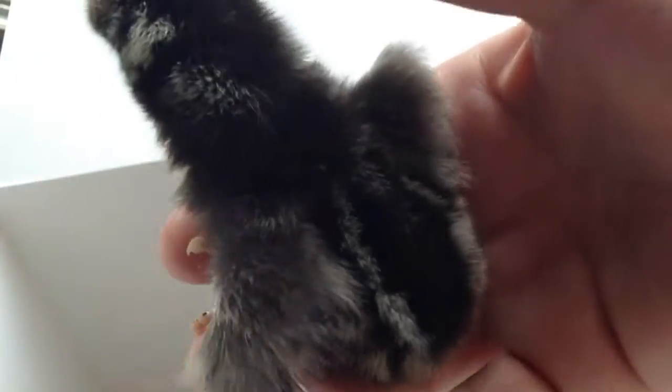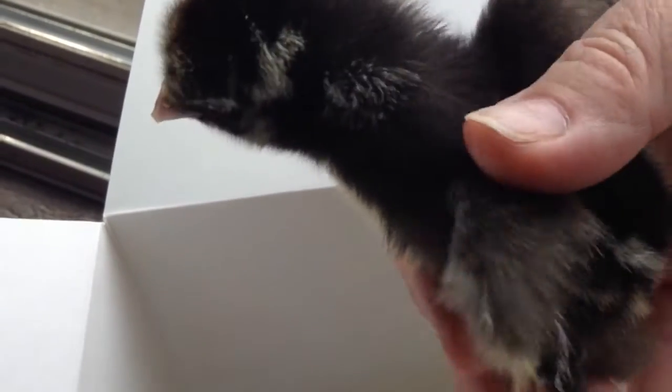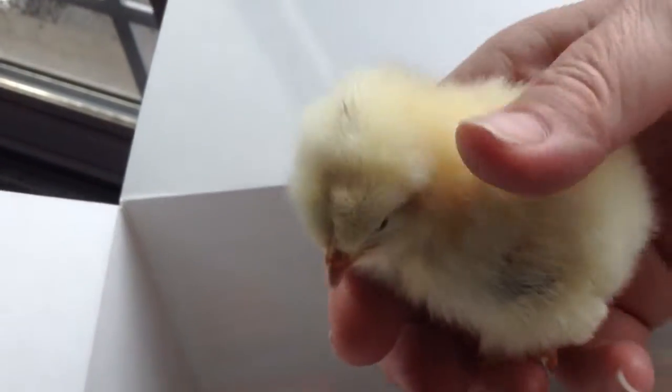This one is a silver-laced Wyandotte, and they're going to be white and black. This one is a new one we haven't had before — this one's a Delaware, and it's going to be white with a little bit of black on it.